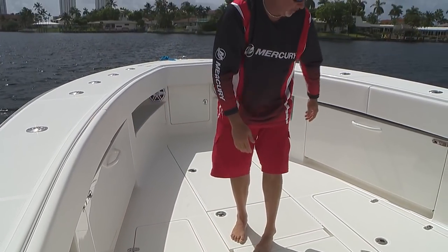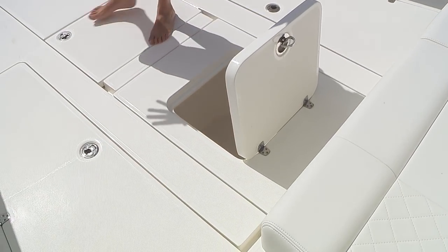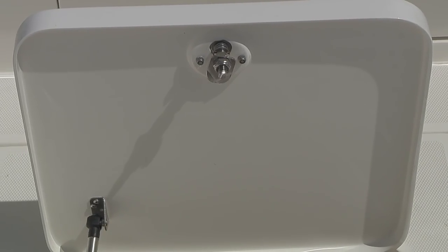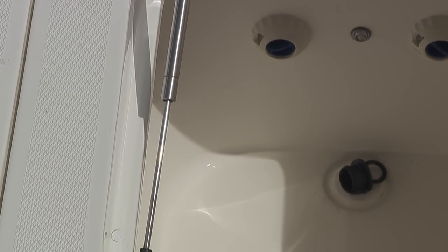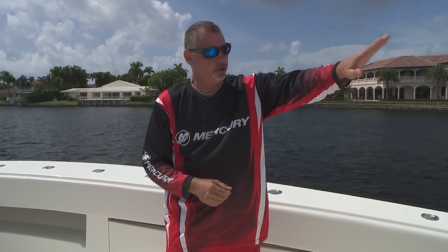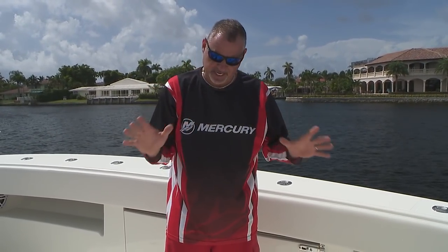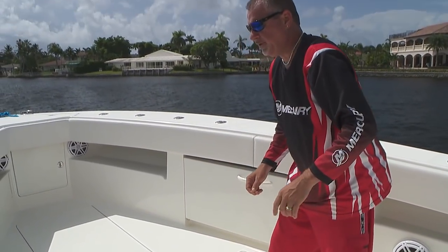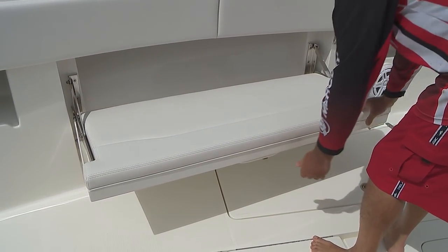In the center here we've got an additional 70-gallon live well up in the bow — a perfect place for guys kite fishing or live bait fishing up here to access bait. Two pumps feed this forward live well, and it's 70 gallons, so you can put hundreds of pilchards and plenty of goggle eyes — all the bait you'll ever need. This is one of three live wells: this forward one at 70 gallons, the stern one at 65 gallons, and another in-deck live well that can exceed 100 gallons.